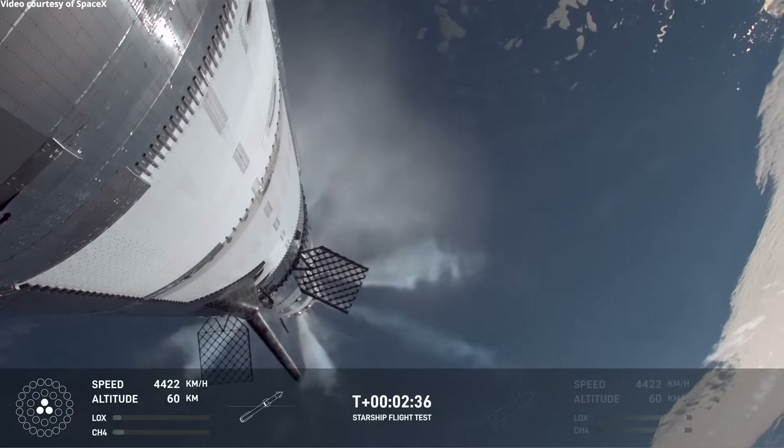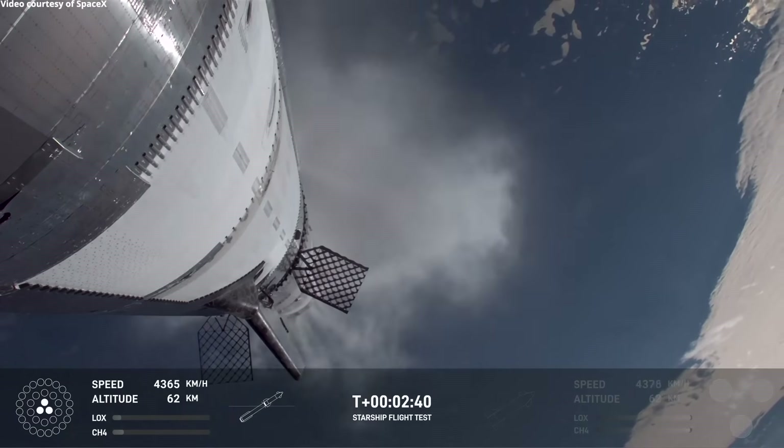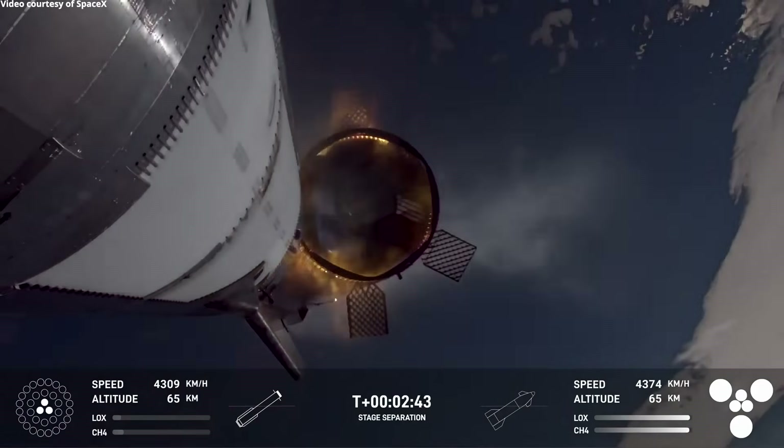Booster engine cut off. That is incredible news. We just heard the call out for booster engine cut off. Most engines cut off, down to those middle three.